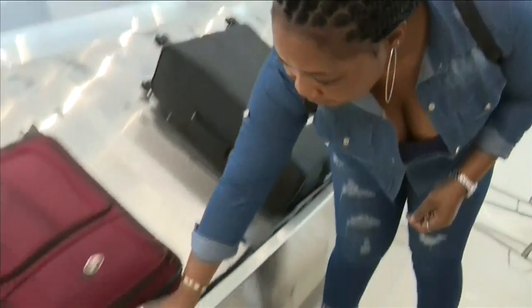Passengers flying into FLL are noticing something new about the airport. Looks great, huh? Nice update. It just looks so different. So much easier to get through.